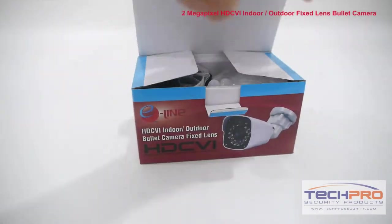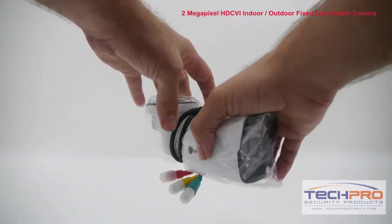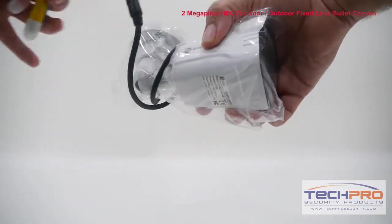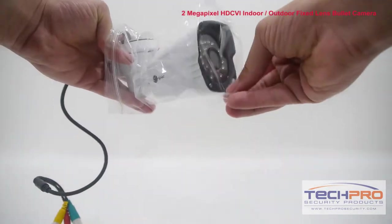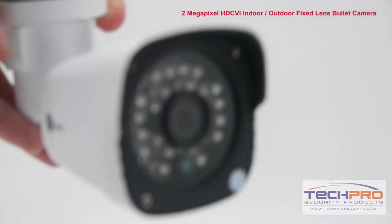This is our 2 megapixel indoor-outdoor fixed-lens bullet security camera. It has a 2.8 millimeter fixed lens, a Sony Exmor CMOS image sensor, and can see up to 82 feet in total darkness with its infrared sensor.